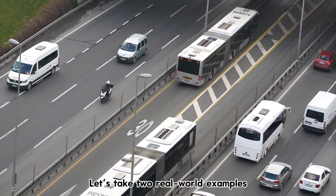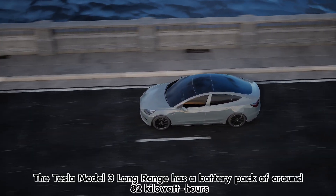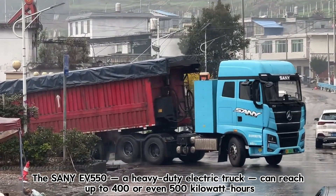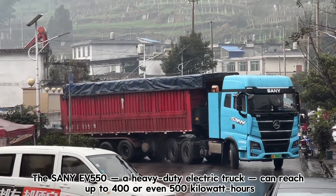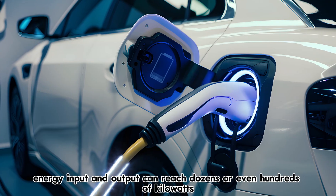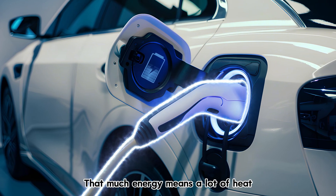Let's take two real-world examples. The Tesla Model 3 Long Range has a battery pack of around 82 kilowatt-hours. The Sani EV 550, a heavy-duty electric truck, can reach up to 400 or even 500 kilowatt-hours. During driving or fast charging, energy input and output can reach dozens or even hundreds of kilowatts. That much energy means a lot of heat.